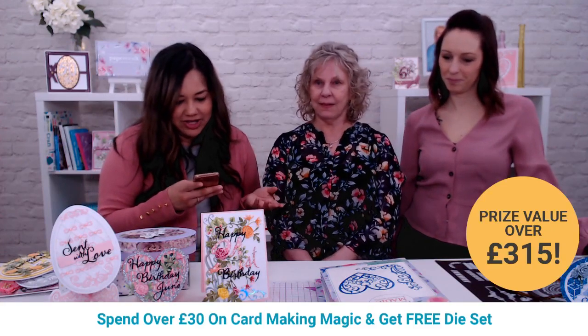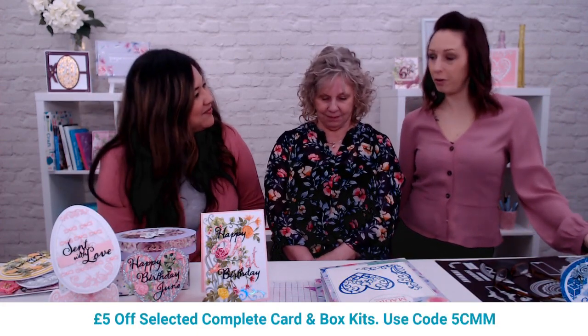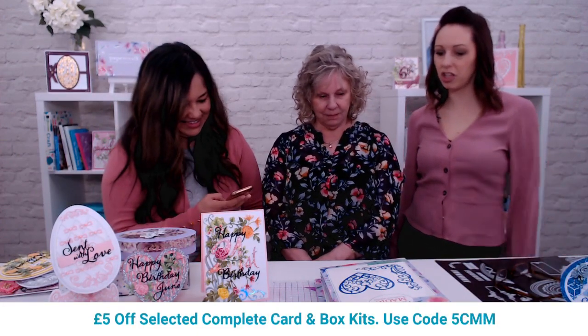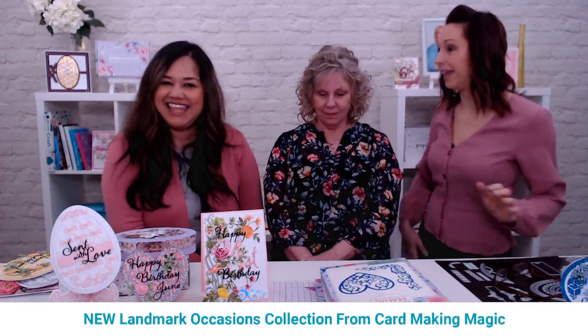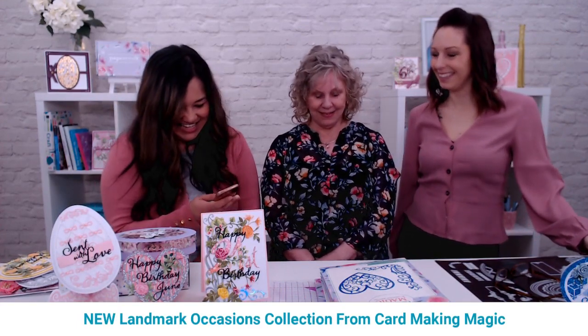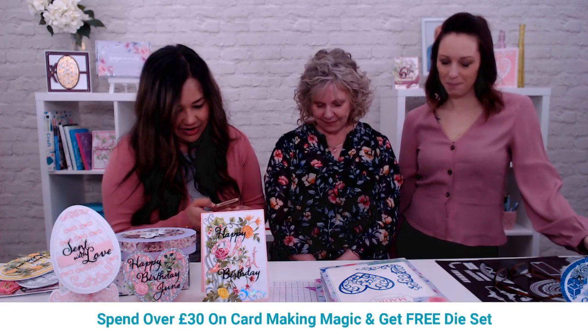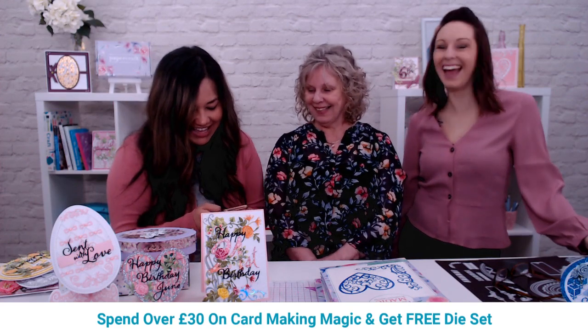Say hello to Lou — you might recognize her from Crate and Craft. She's been doing that for quite a few years, and has been working with Craft Stash for about six to eight months now. They've done one live together — a hand lettering special, because Lou is amazing at hand lettering. Really excited to have Lou on board.